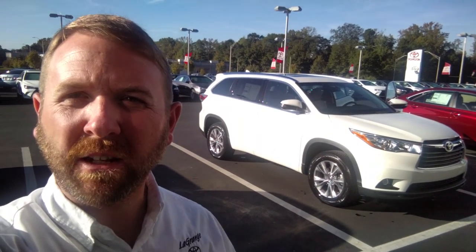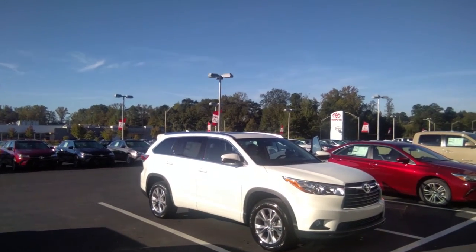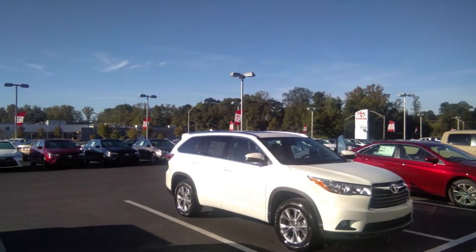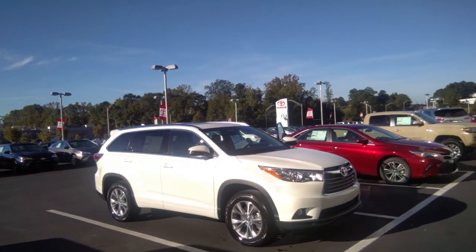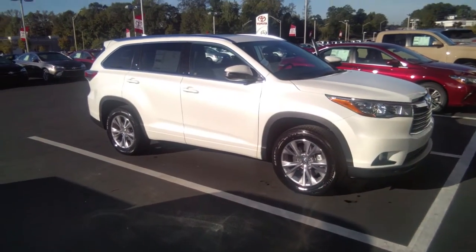We're down in front of your new 2016 Highlander. It does have the captain seats and a third row. Let's go and start the tour. Again Ms. Woods, 2016 Toyota Highlander XLE.